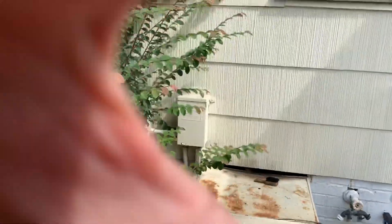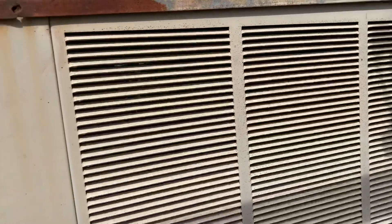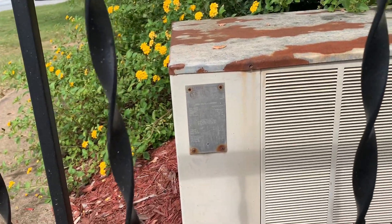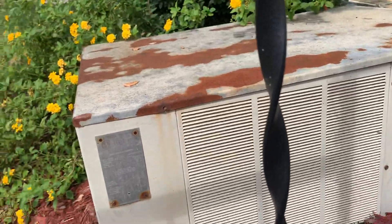Let's see if we can look and see what the serial is on that. 73 — is that right? That thing's about as old as I am.